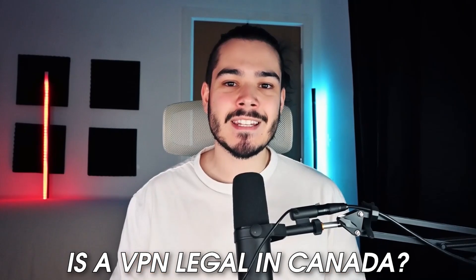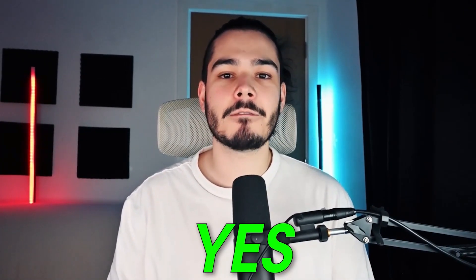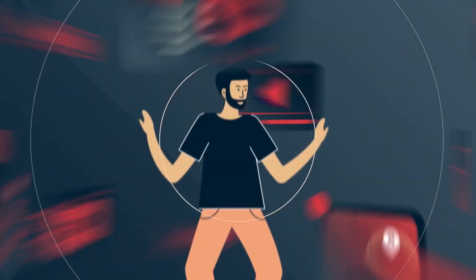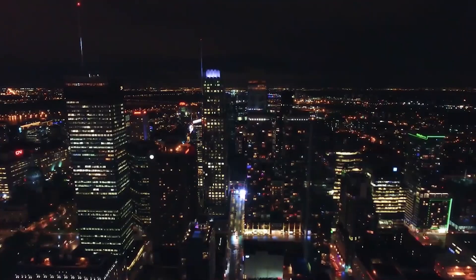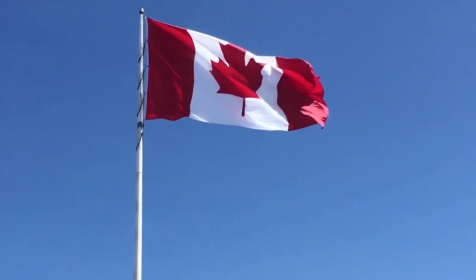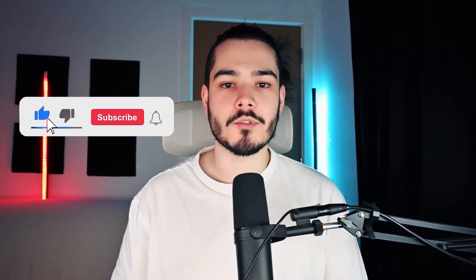The next question is: is a VPN legal in Canada? The answer is yes — using a VPN is not illegal at all, as long as you don't do any illegal activities while using it. Connecting to a VPN and owning a VPN is all perfectly legal. So that sums up my video on the best VPN for Canada — I hope you enjoyed it. If you did, please leave a like, and if you're new here, hit that subscribe button. Until next time, have a great day.